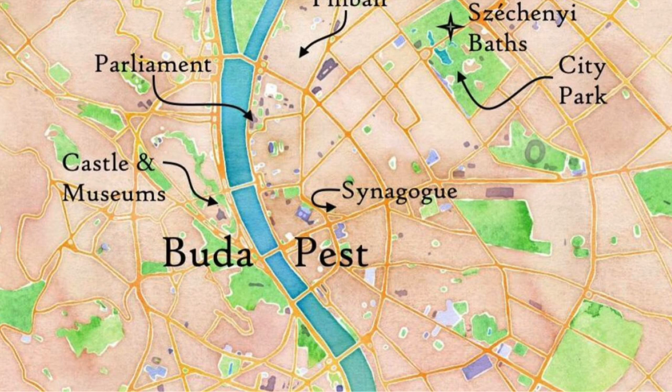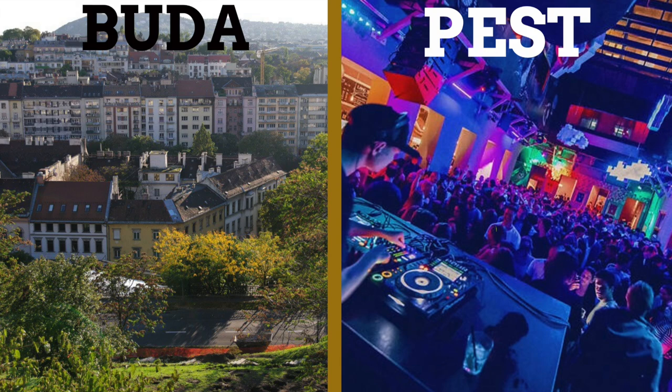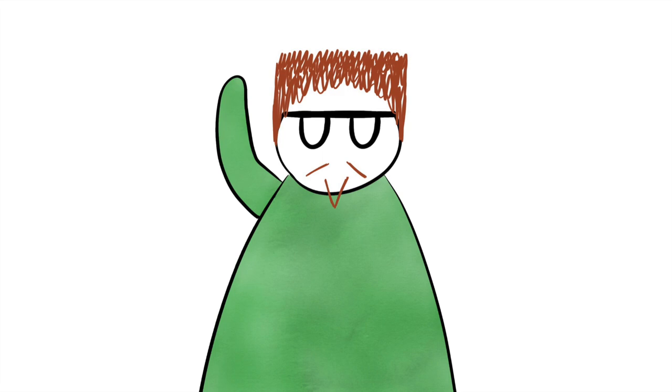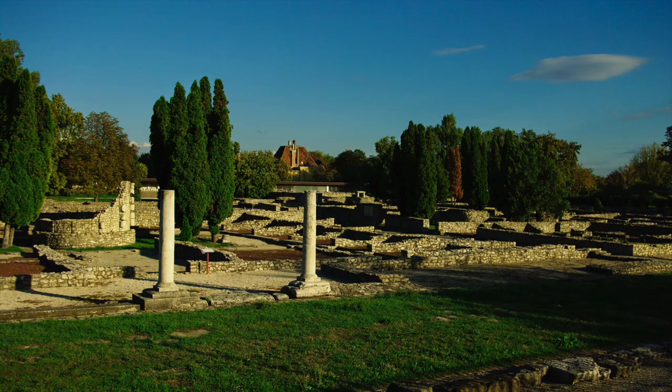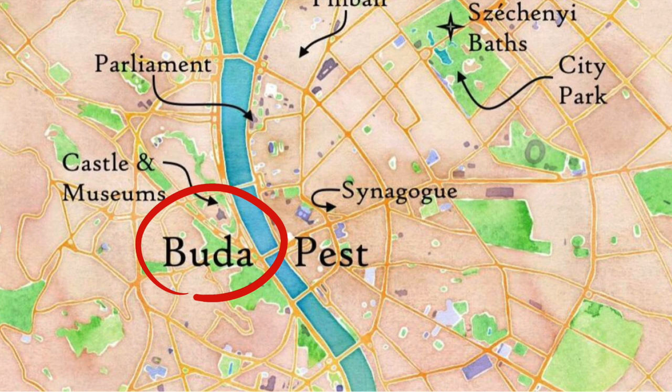When Buda and Pest were two separate cities, Buda was on the western banks of the Danube while Pest lay on the eastern banks. While Buda and Pest are no longer cities in their own right, these two parts of the now largest city are still very much known as Buda and Pest, each side with its own unique image. It's believed that there were settlements here before even Buda or Pest — evidence of stone age settlements has been found here, as well as the ancient Roman city of Aquincum, whose name relates to the Latin word for water, aqua.